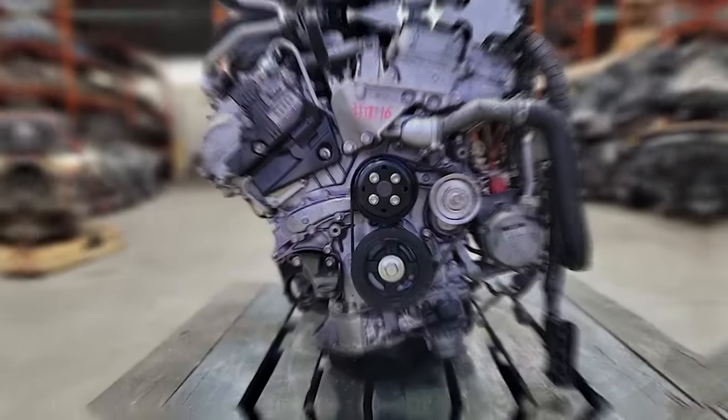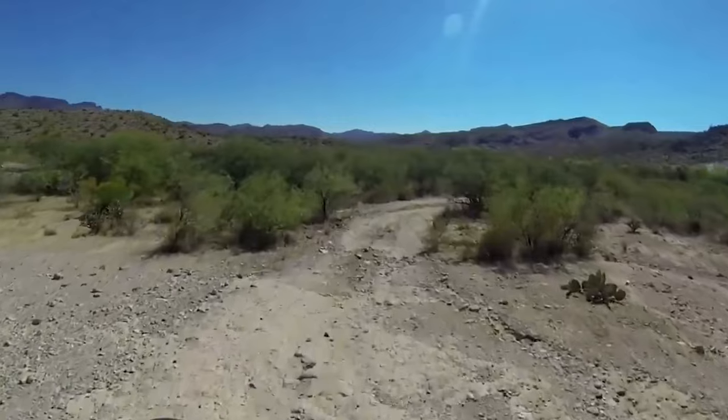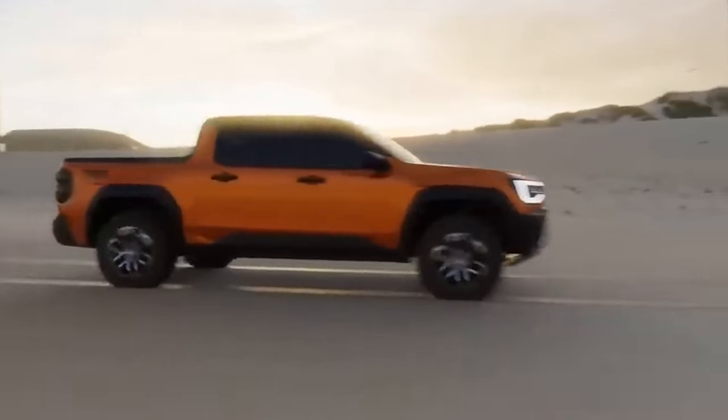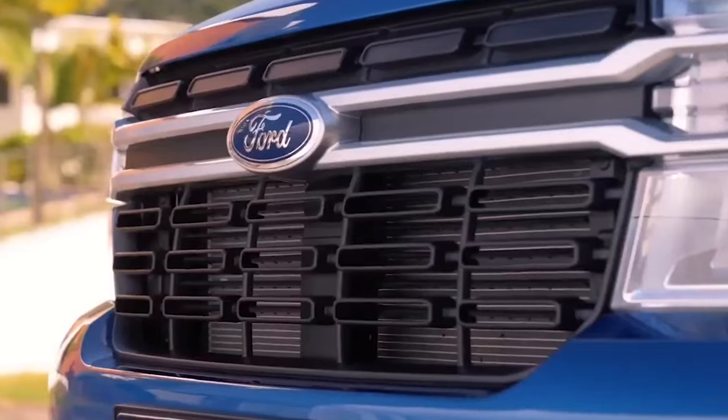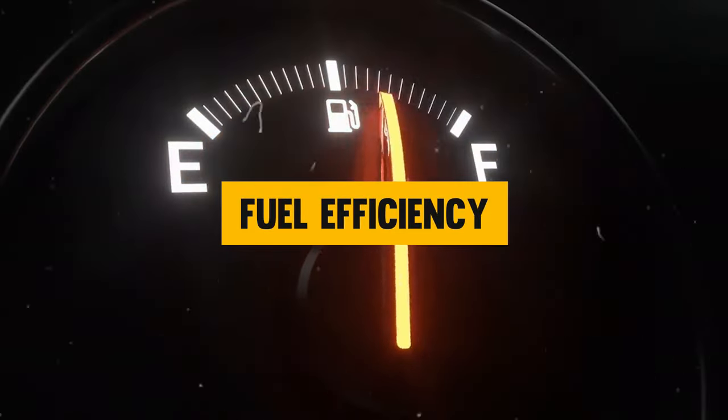The turbo option would pack a serious punch, pumping out 228 horsepower and a massive 243 pound-feet of torque. But this is just the first reason to consider the new Stout, because reason number two is its fuel efficiency.